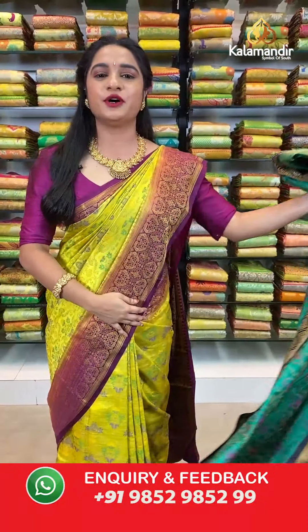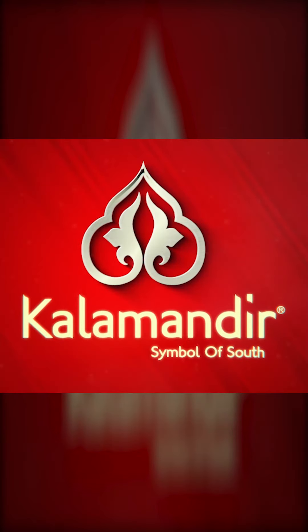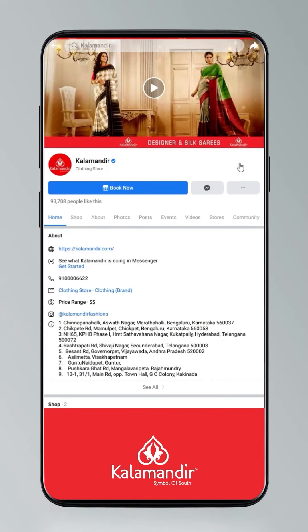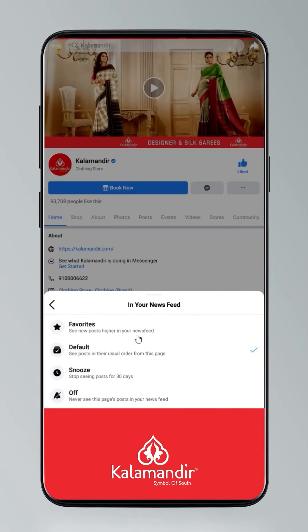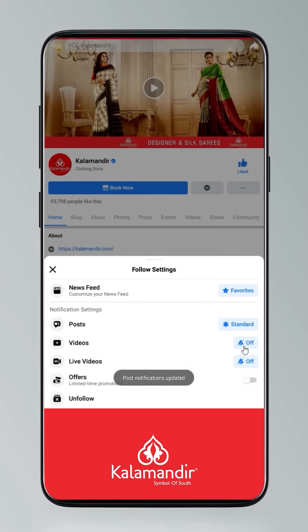Do you know how to follow all our digital platforms? Just have a look and stay tuned. Click on settings and go to manage follow settings. Choose favourites for newsfeed, standard for posts, and optional for videos and live videos.